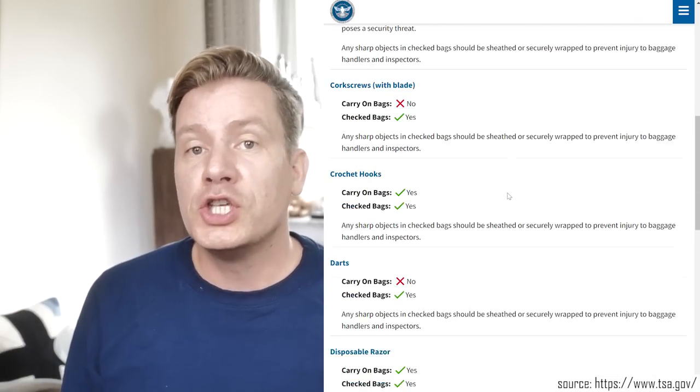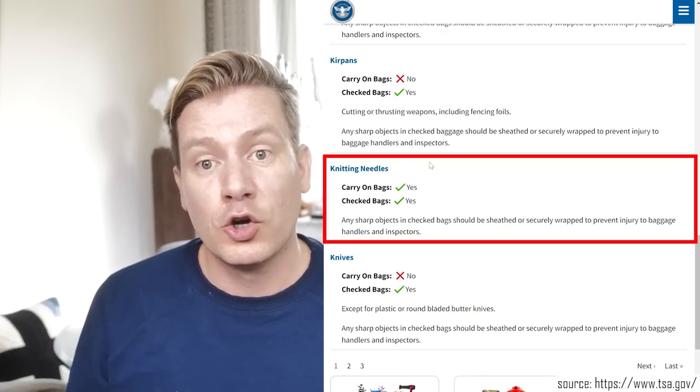We need to talk about the legal basis. Is knitting on an airplane allowed? Basically, you need to check what the local flight or transportation administration says. If you are living in the US, the TSA — the Transportation Security Administration — clearly says that you are allowed to bring knitting needles in your carry-on bags or your checked bags. What they do say is that sharper objects should be wrapped or sheeted to prevent any injury to inspectors or baggage handlers.